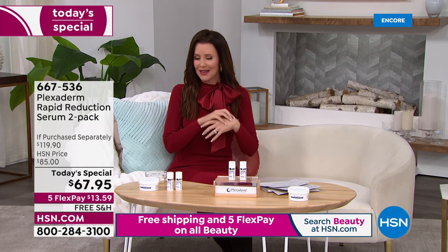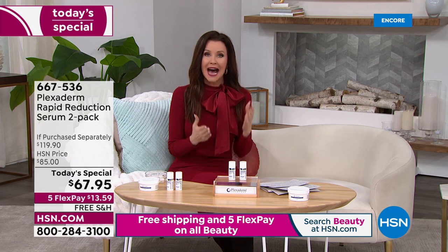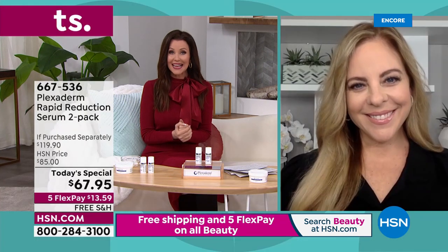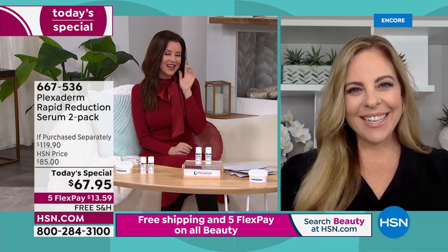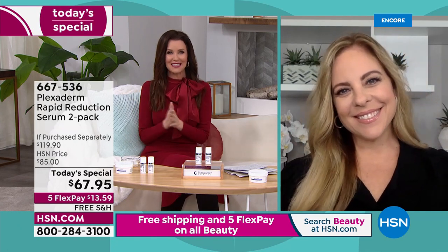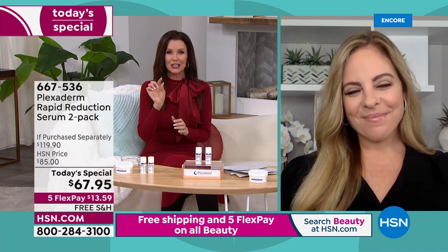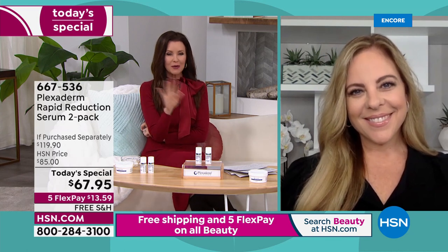We've got testimonials showing how amazingly this works, and we've got our expert guest Amy Vanderoff joining us. I didn't even tell you we were going to start with the models, and then we're going to check in with them in 10 minutes. I'm so glad you're here with us.